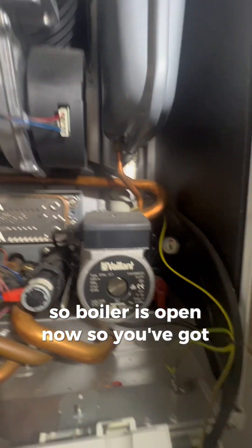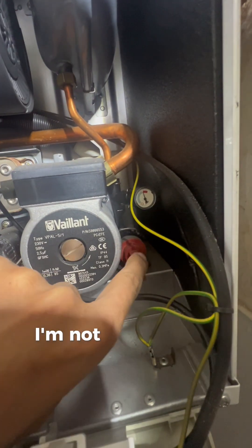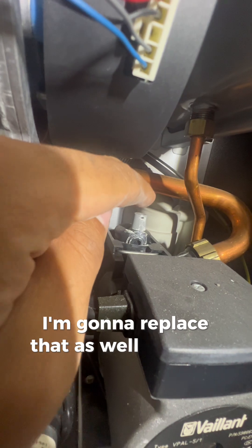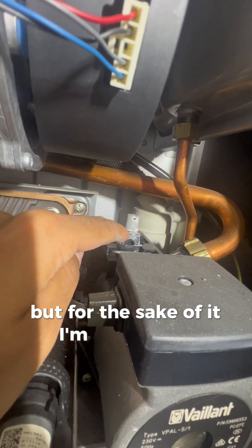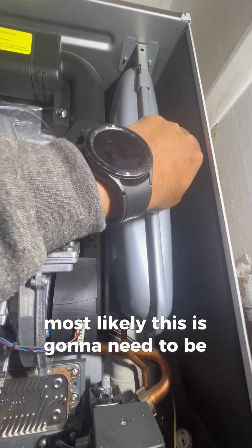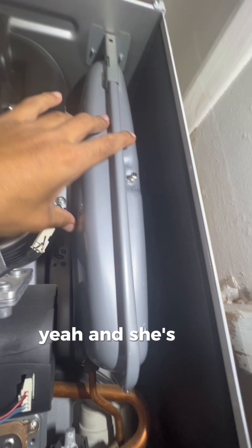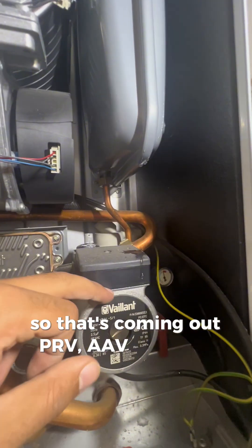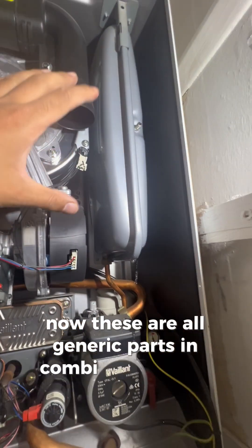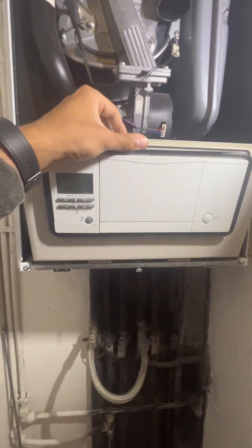The boiler is open now. You've got the pressure relief valve there - on some boilers you can open it up and clean it, but I'm not going to do that, I'm just going to replace it. You've got the auto air vent here - you can see it's all crispy, I'm going to replace that as well. Then the vessel - most likely this is going to need replacing, especially on Vaillants. If it's got water coming out of it, it needs to be replaced - you can see it's got water on it. So that's coming out: PRV, AAV, and also the filling loop. These are all generic parts in combi boilers - every combi boiler will have these parts and they'll all have this same type of issue.